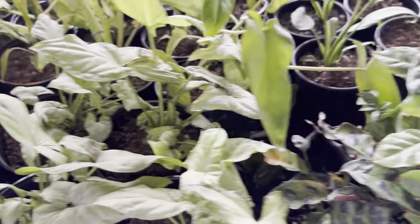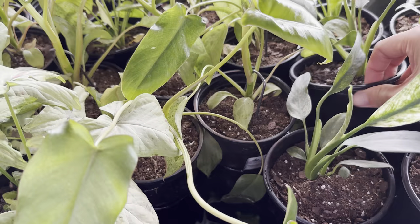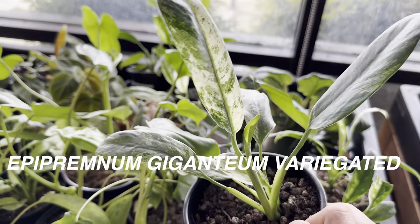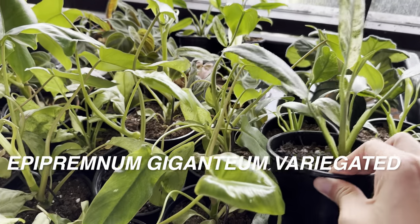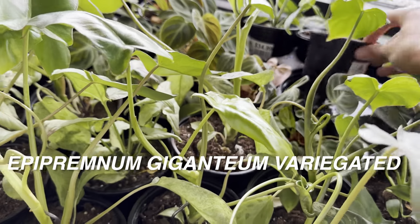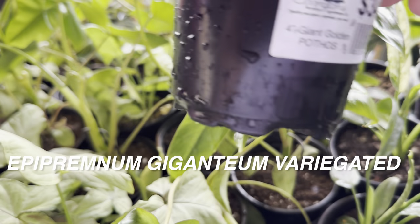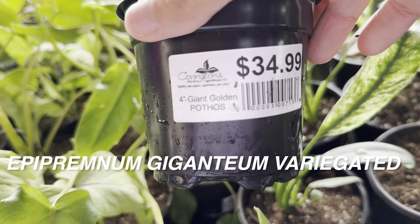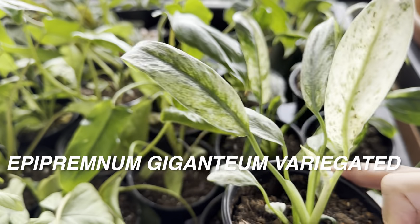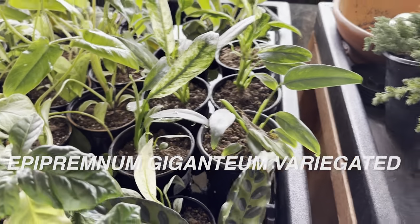We have some more Syngoniums. This one is really interesting — an Epipremnum Giganteum variegated. Look at the variegated leaves. This is not an Epipremnum Aureum or Epipremnum Pinnatum, so it's a different type of Epipremnum. It's really cool and I love the variegation. This is being bottom watered and these are for $34.99. I might actually eventually get that — I love variegated Epipremnum and they're typically easy to care for.